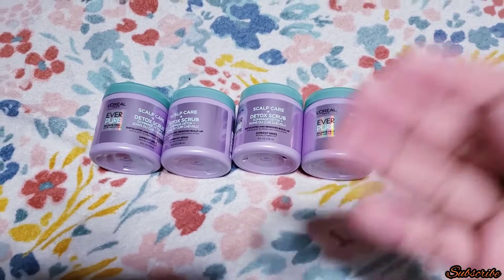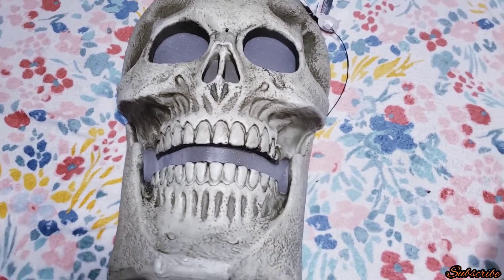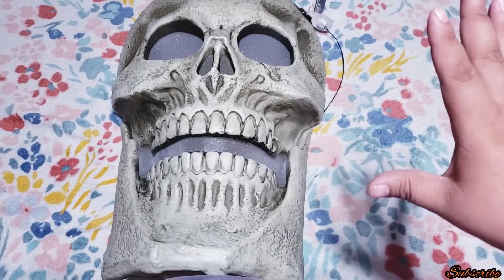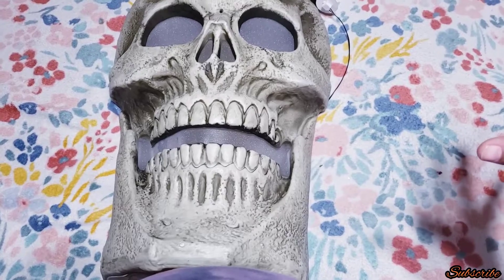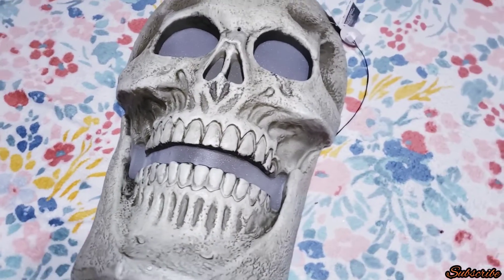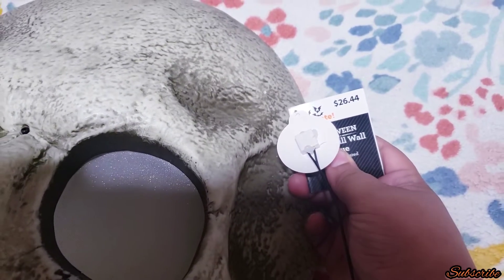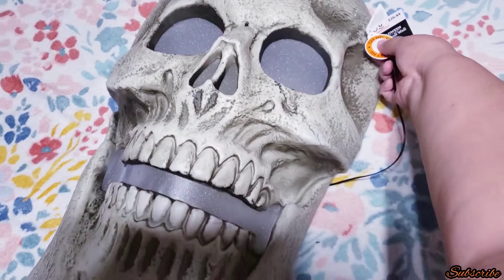I saved the best for last. My husband found this huge skull — it was on top of the shelf, not in the clearance section, it was in the toy section. My husband said look, they have this, and I wasn't sure if it was on clearance. I told him to bring it down and guess what — it was actually on clearance. This one used to be $26.44 and I got it for only $2.64. It also lights up.